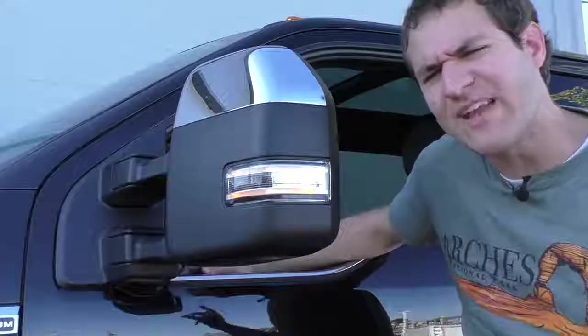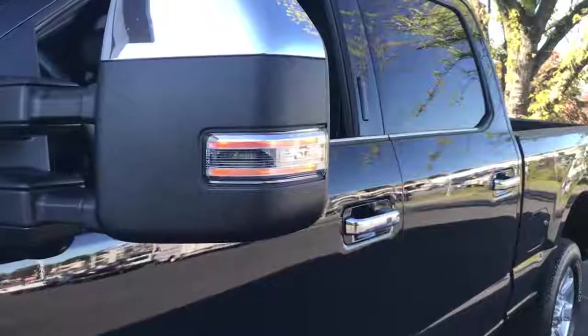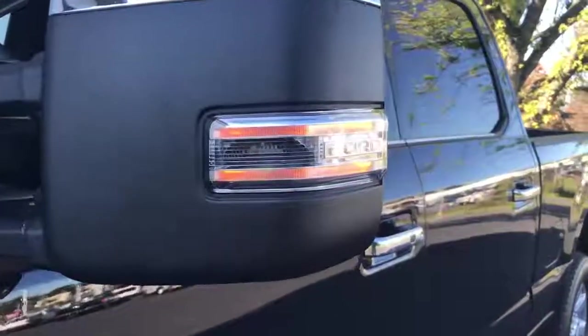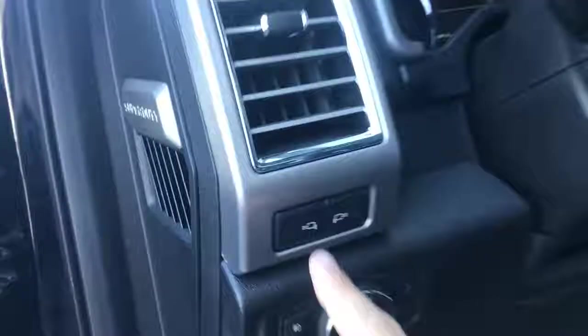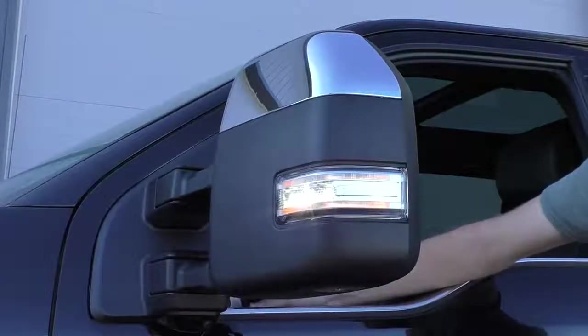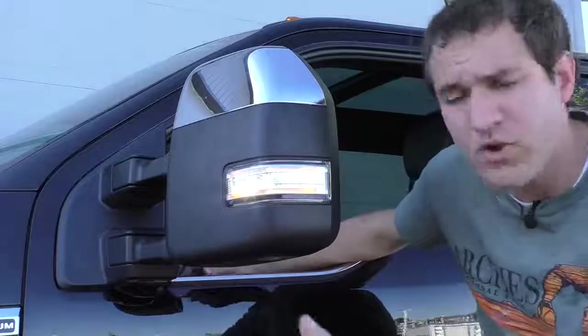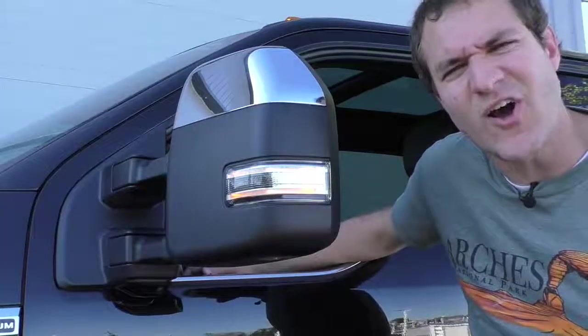Speaking of the mirrors, there's a lot to cover. How about the fact that there are mirror lights? Push a little button to the left of the steering wheel, and you can turn on a light that lights up the side of the car so that you can see the ground, any woodland creatures trying to attack you, or maybe your parking space if it's late at night. Press the button again, and the light turns off.